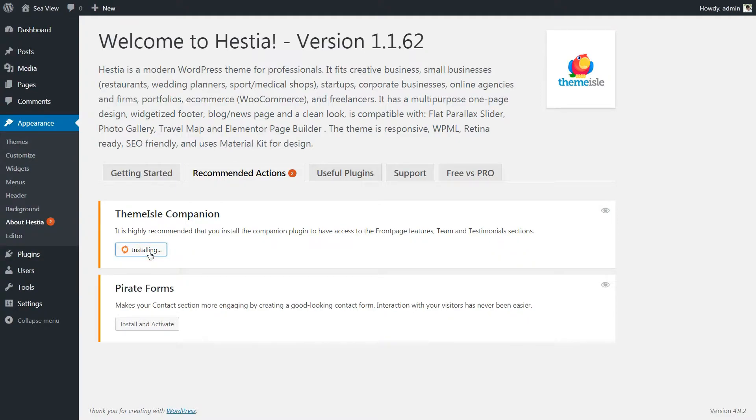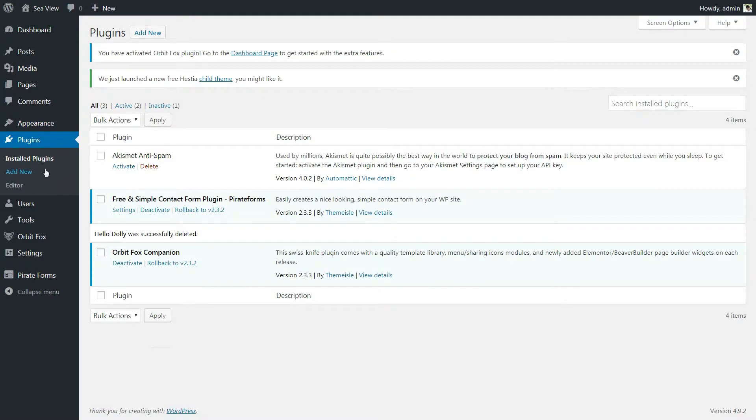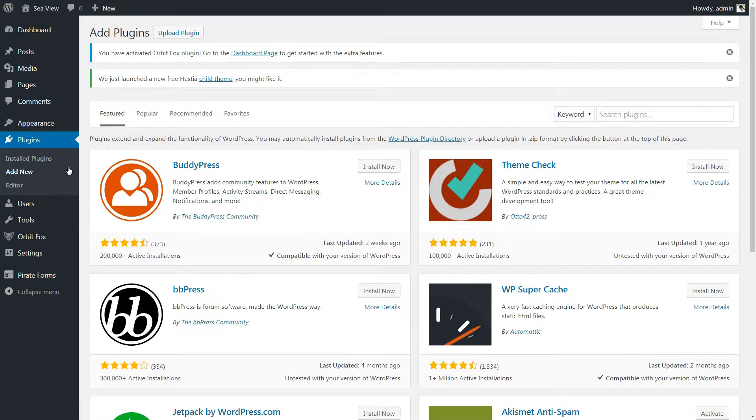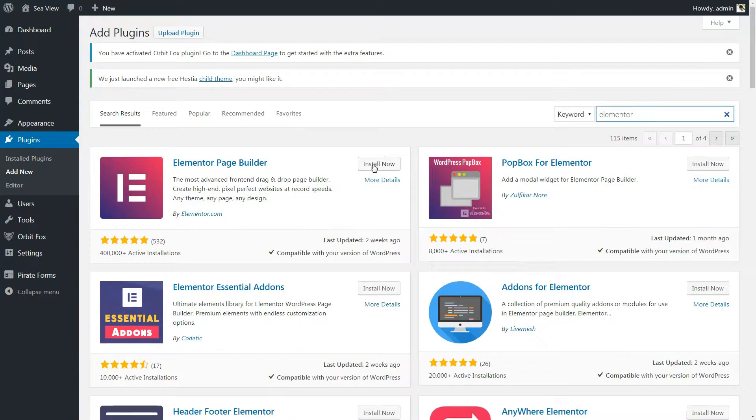I will install the recommended plugins right now. One more plugin I will install is Elementor, which I really believe can become your best tool to create custom pages and posts from scratch. I will show you more about that in the next minutes, so keep watching.